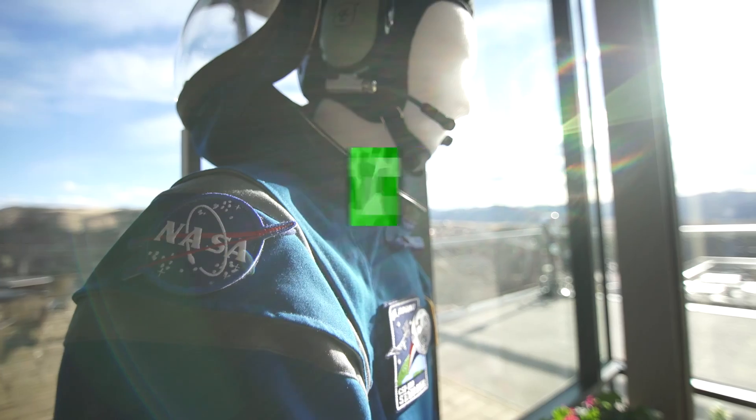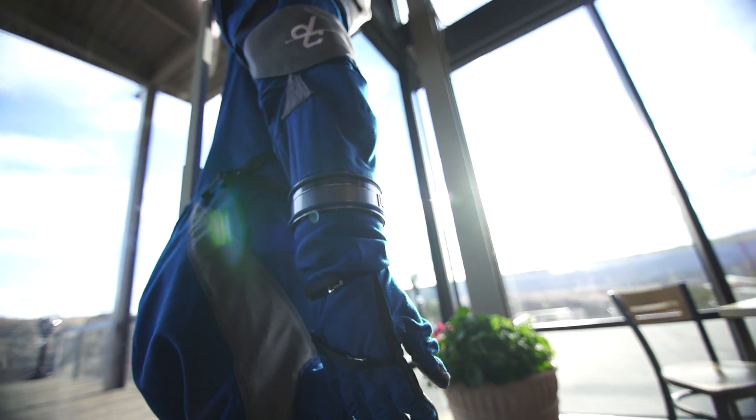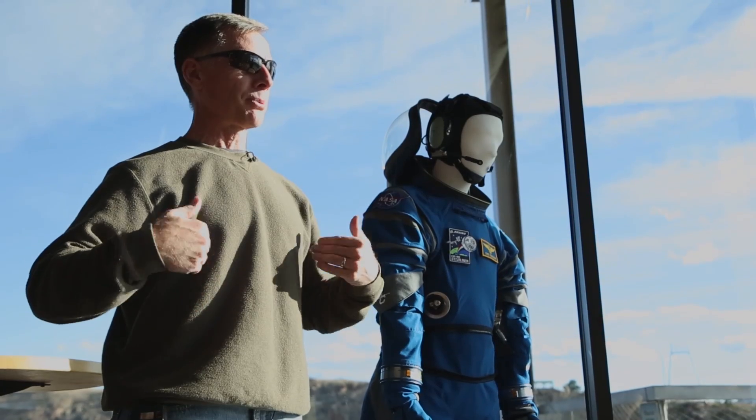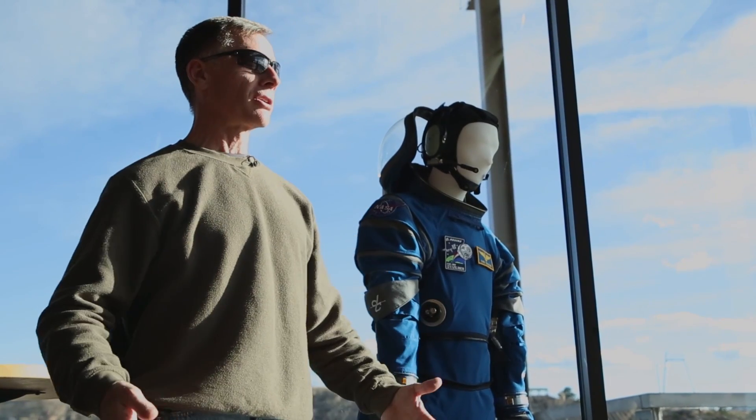This is the Starliner ascent and entry suit. Astronauts will wear it during the ascent phase for about an hour into the mission, and then they'll put the suit back on prior to the entry phase and wear it all the way through entry.